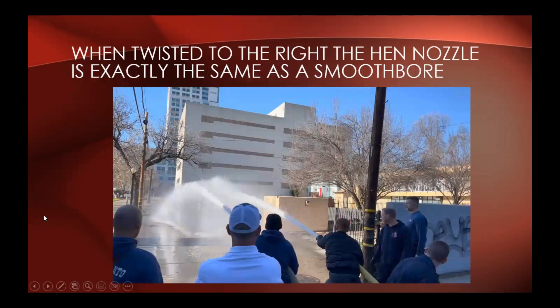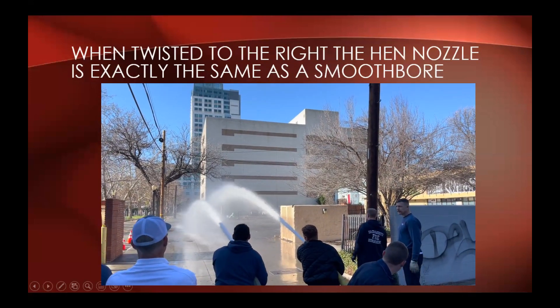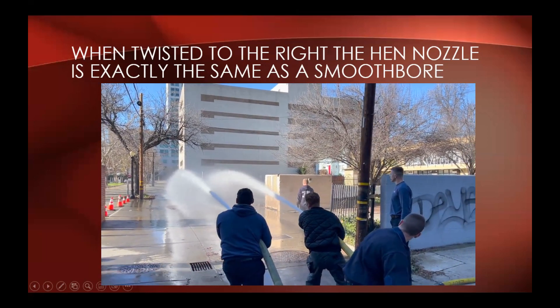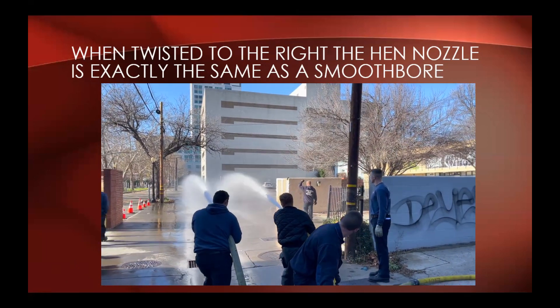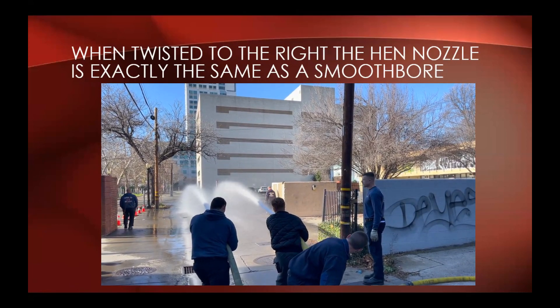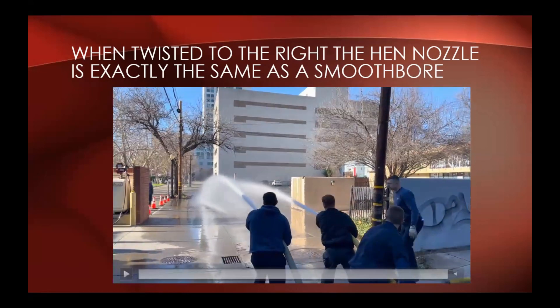When you twist the HEN nozzle to the right, it is a solid stream — a smoothbore nozzle. It looks exactly the same as any other straight or solid tip. The nozzle to the right is the HEN; the nozzle to the left is a standard smoothbore. They are exactly equivalent — no difference. You still have the ability to twist to the right and have your solid stream.